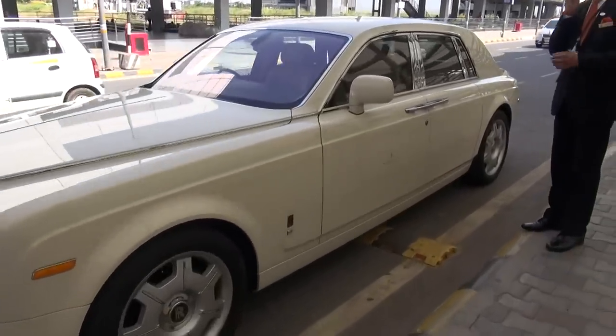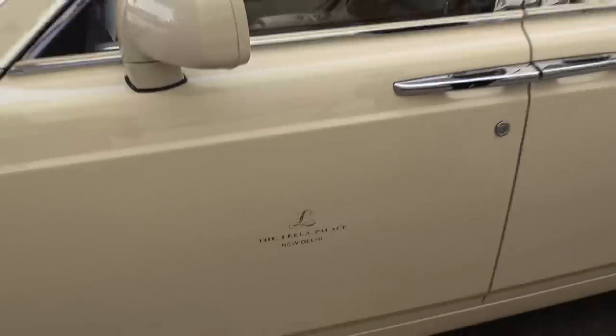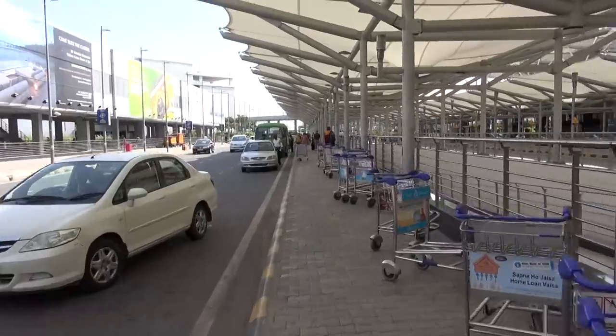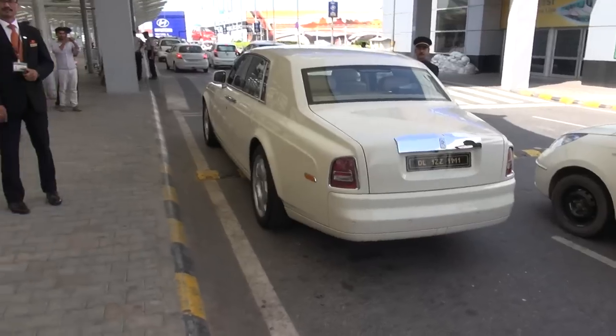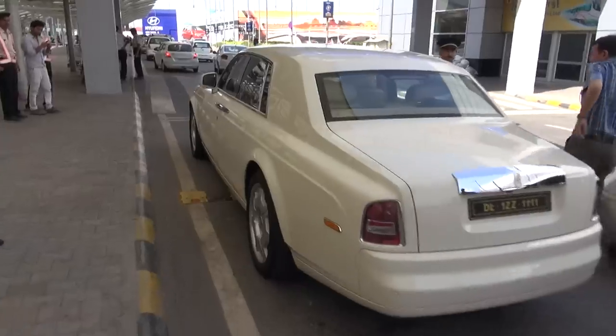That's my Rolls-Royce. Let's take one at the back. This is Indira Gandhi International Airport in New Delhi. Taking the Rolls to the hotel.